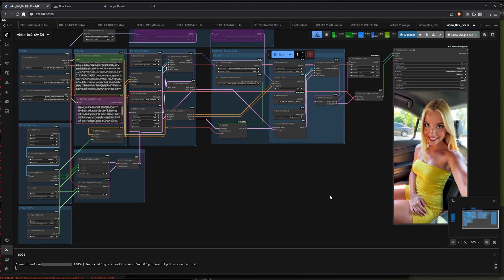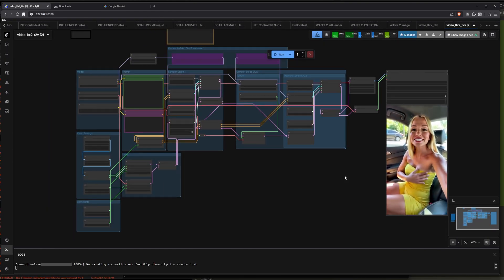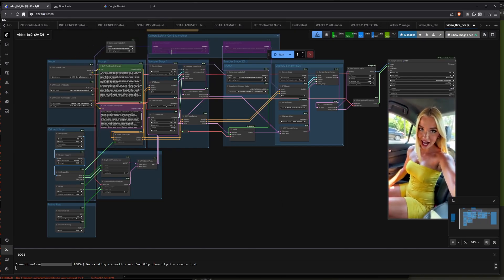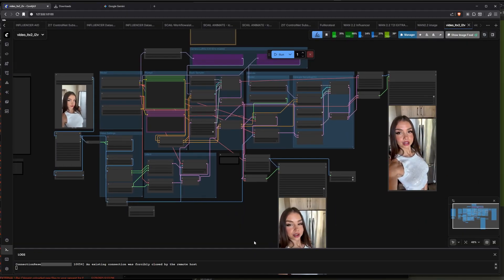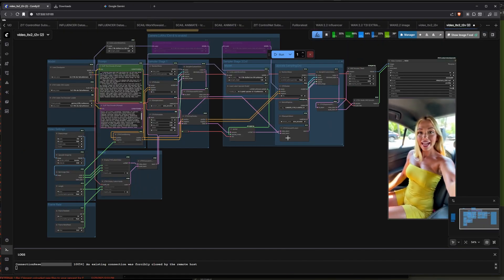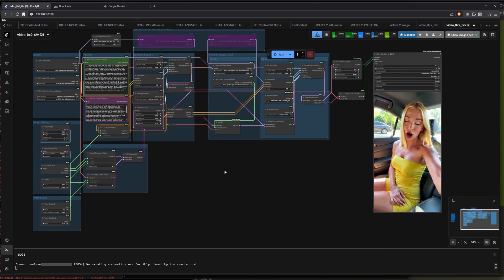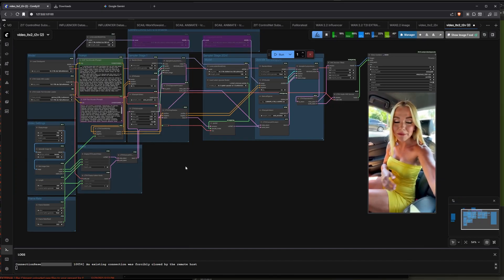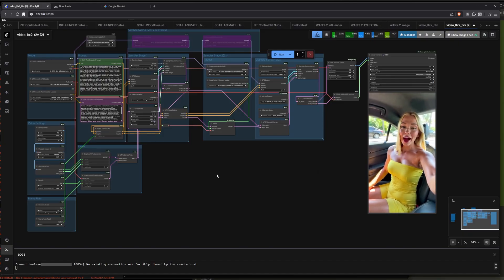The movement is good, there are no weird fingers, and the frame rate is good — I honestly don't see a problem with it. This workflow can do text-to-video and image-to-video, though the image-to-video isn't fully ready yet. There are a couple of issues I found that I'll fix and release in the next video. But the text-to-video is already so good, and with Allura I'm pretty sure image-to-video won't even matter much anymore.